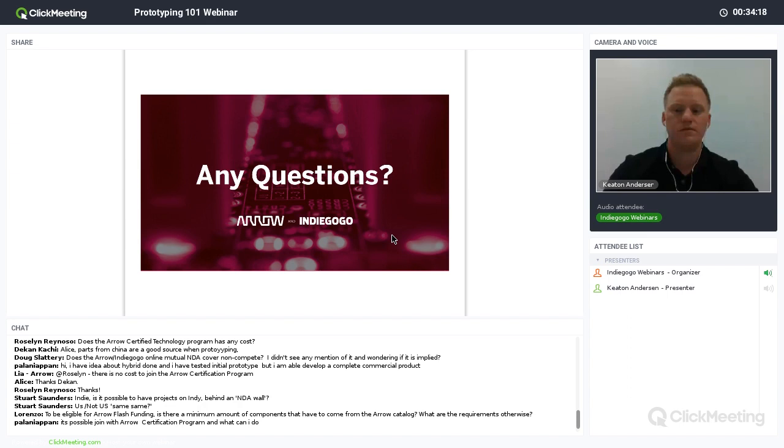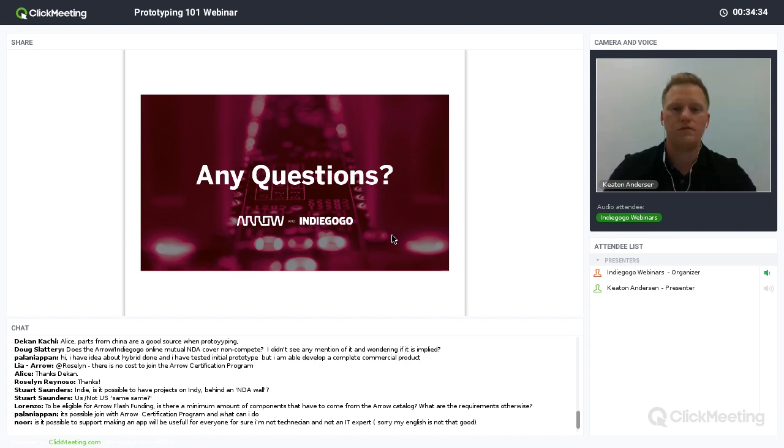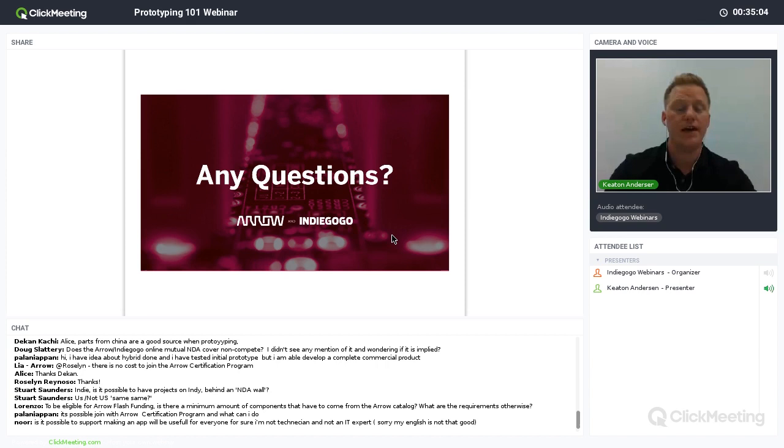Question from Doug: does the Arrow-Indiegogo online mutual NDA cover non-compete clauses? From the Indiegogo side, if you run a campaign on another platform the in-demand option is available. From Arrow's perspective on non-compete: essentially most of the time we're looking at the company's IP versus your IP — we're treating you as an individual entrepreneur. When you're applying, if you have your own company, we treat everything as associated with you as a campaigner. Most of the time we haven't had any issues with IP of different companies. Just make sure the product you're using is your own.